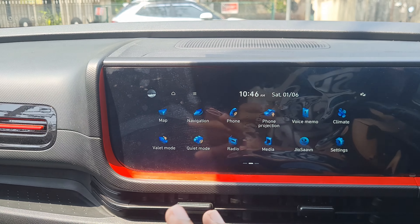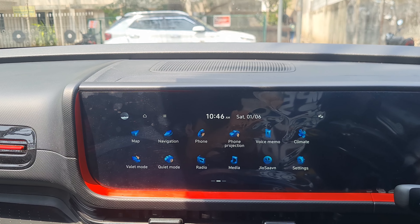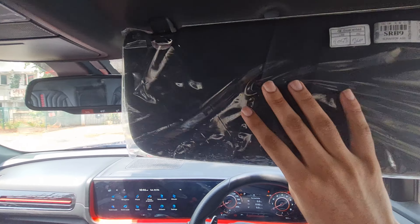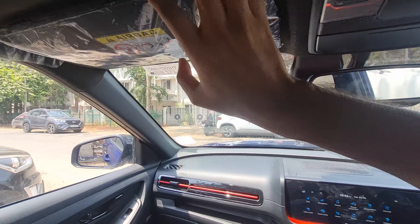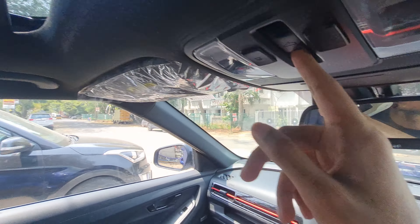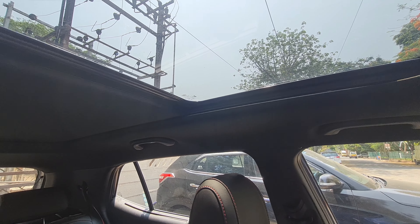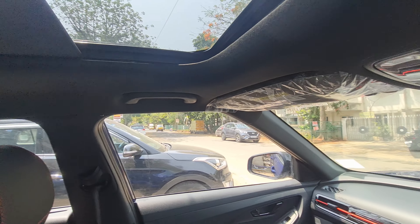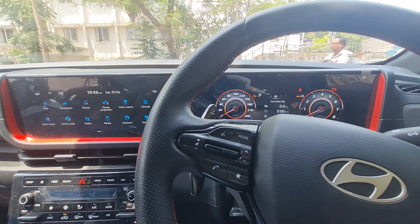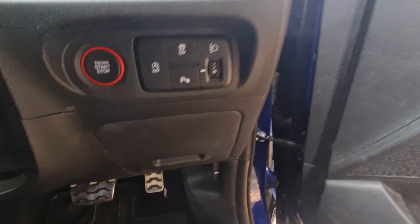Blue Link features include valet mode and various vehicle settings. You get an auto-dimming inside rearview mirror, a 12V socket, and twin reading lights. The highlight of the car is the panoramic sunroof — I'm not opening it since it's too hot outside. The 10.25-inch screen notably doesn't support wireless Android Auto or Apple CarPlay, while the smaller 8-inch unit does — which is ironic.